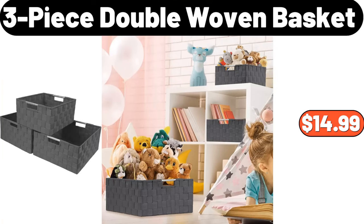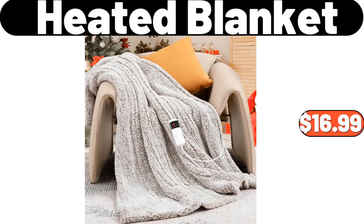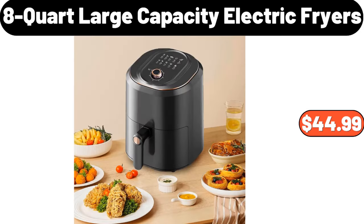3-piece double woven basket, $14.99. Modern with-lid spoon tray jar spice and sugar container, $18.99. Heated blanket, $16.99. 8-quart large capacity electric fryer, $44.99.